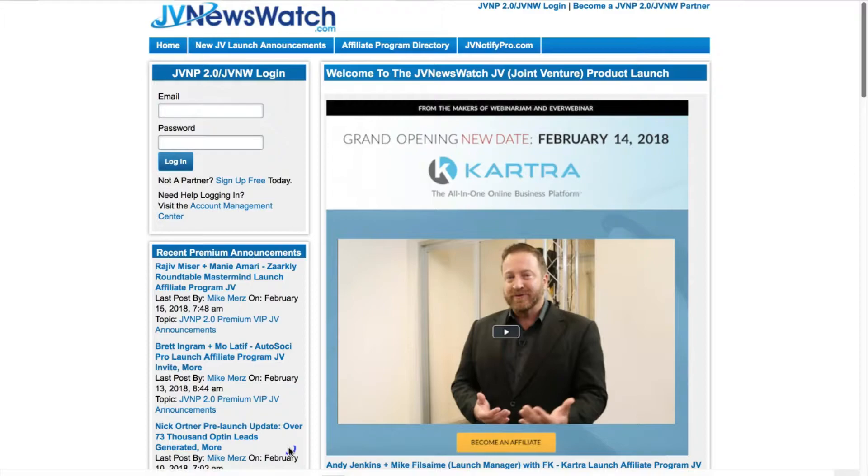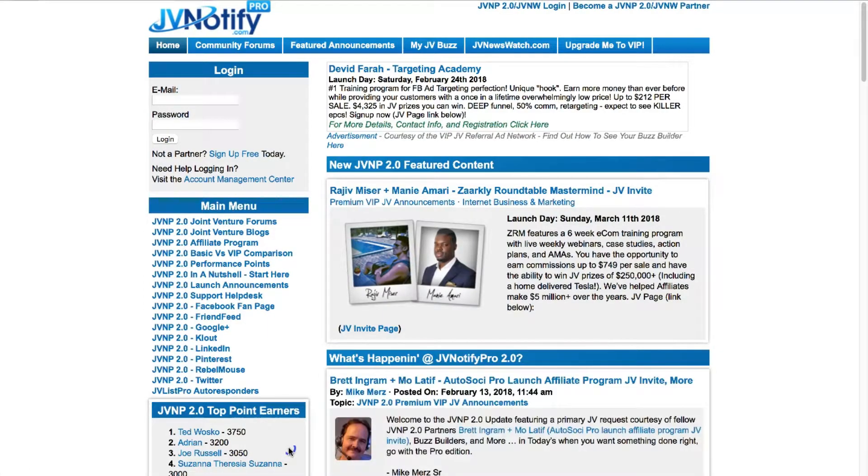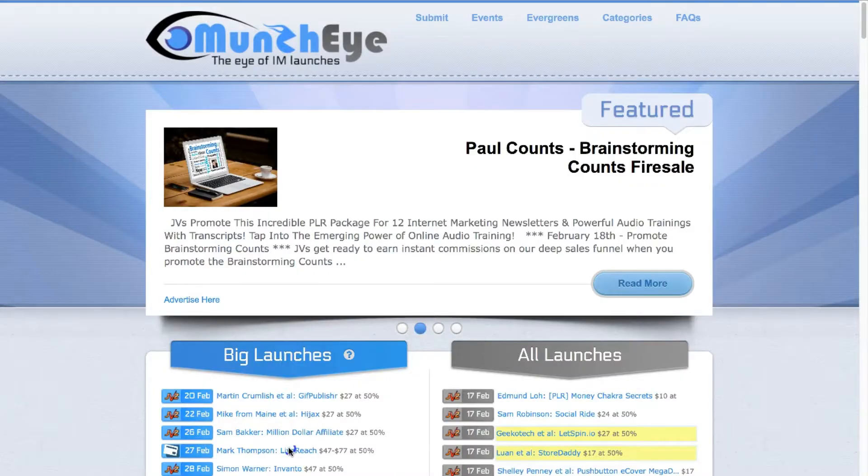In this example, we're going to be looking at products within the internet marketing niche. There are a number of different places you can go to find out about new launches. You can see here this is jvnewswatch.com, you've got jvnotify, and you've got MunchEye. We're going to be looking at MunchEye in this example to look at the launch calendar.